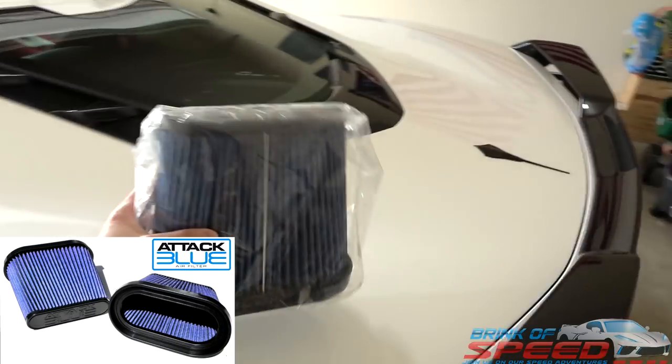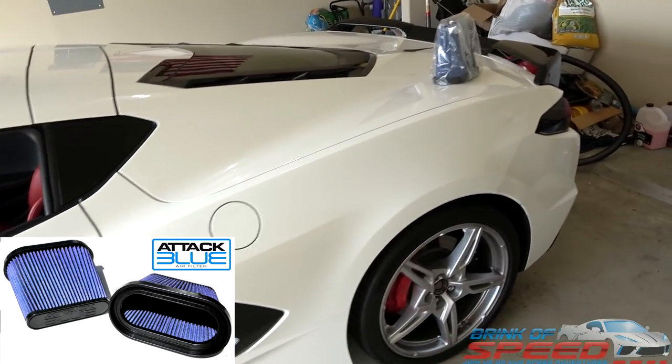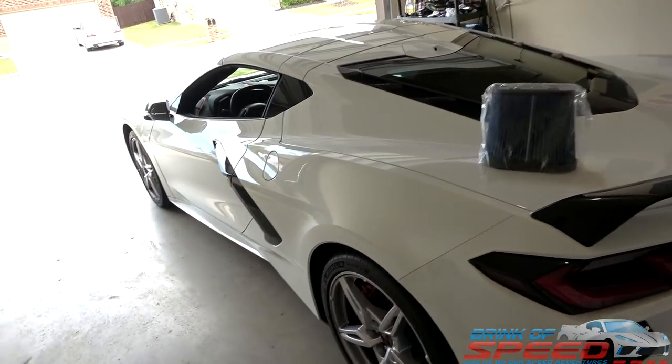Before we start, I want to talk about this filter — this is the Attack Blue TKO performance filter for a C7 Corvette. I want to let everybody know that the drawing is still going, however because of the pandemic I don't want to touch it, ship it, and risk any problems. I'm going to put picking a winner on hold. For now you guys can just keep sending me your email — comment below 'I want the filter.' We have about 44 people on the list right now, and that's the update with the filter.